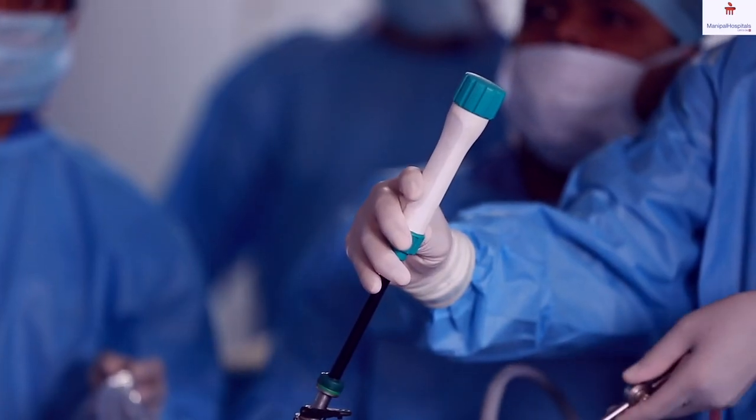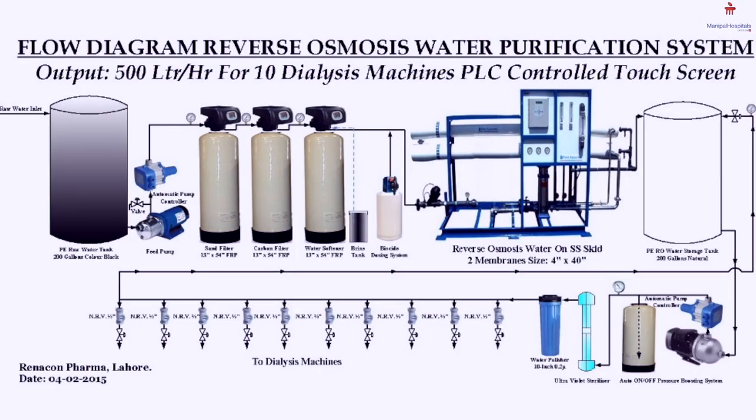In our hospital we have all these modalities of treatment under one roof. We have post-MD doctors and nephrology trained doctors covering our dialysis unit 24 hours a day. We handle emergency situations with the help of the ICU team in a very efficient way. In our unit we do a large number of dialysis — usually about 3,500 to 3,700 dialysis sessions per month.